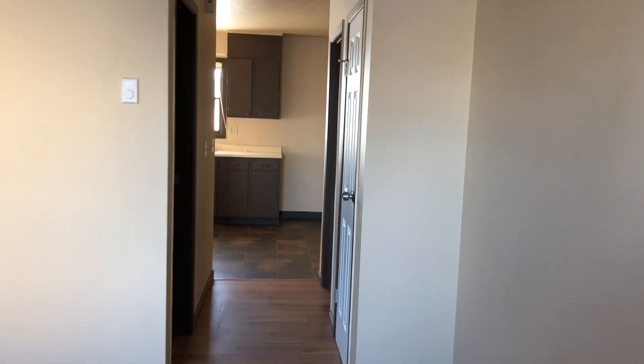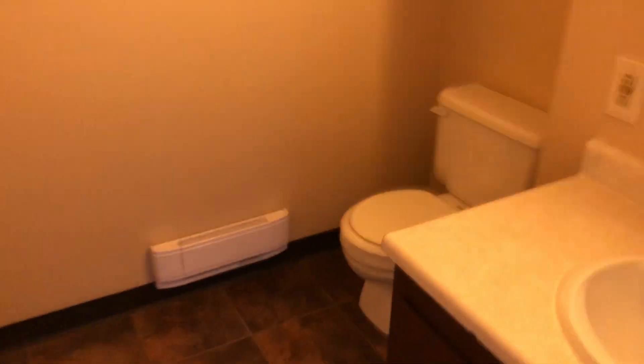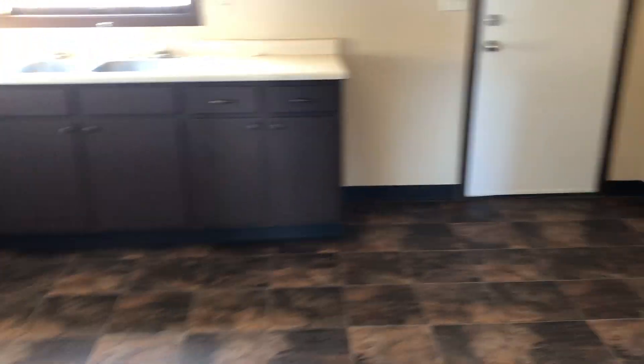Today we're up at the townhouses located at 620 13th Street West, and this is unit number 11. This is the living room entryway. We've got a half bath on the main floor. Here's the kitchen.